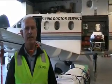Hi, I'm Wayne Filmer and I've been working on aircraft as an engineer ever since I left school. I'm Senior Base Engineer in Adelaide for the Royal Flying Doctor Service.